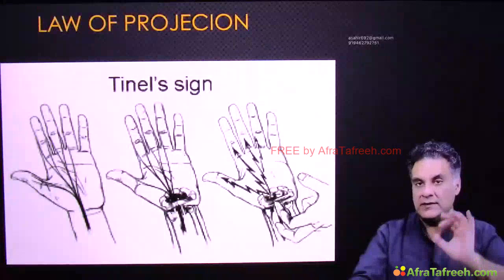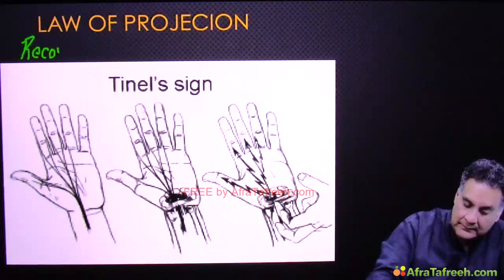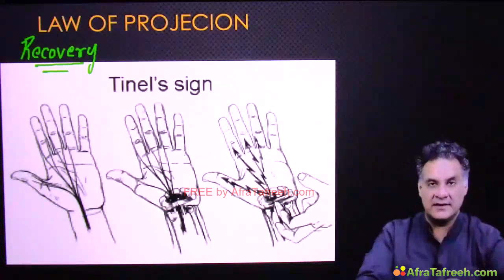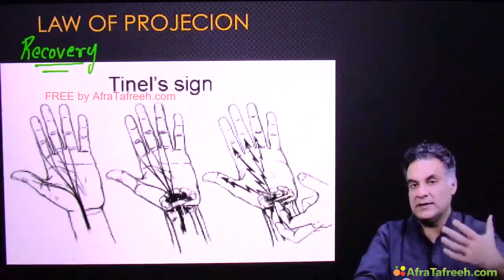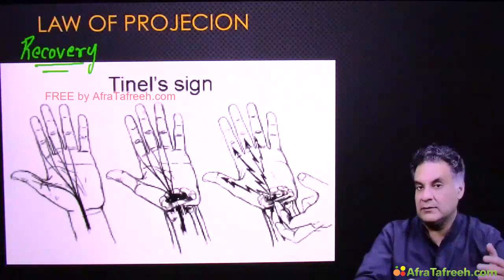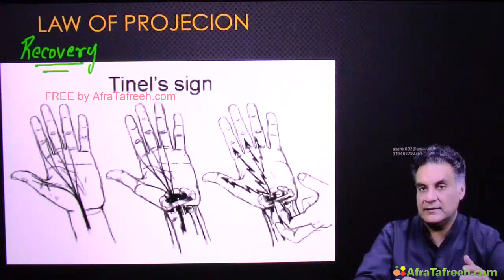Tinel sign is based on the law of projection and tells you about nerve recovery. The law of projection says: if you stimulate a nerve — and you can only stimulate a nerve when it is anatomically damaged — the brain will project the sensation to the receptor area. Neuropraxia is a physiological block, so Tinel sign is not applicable to it. Only anatomically damaged nerves are part of this discussion.